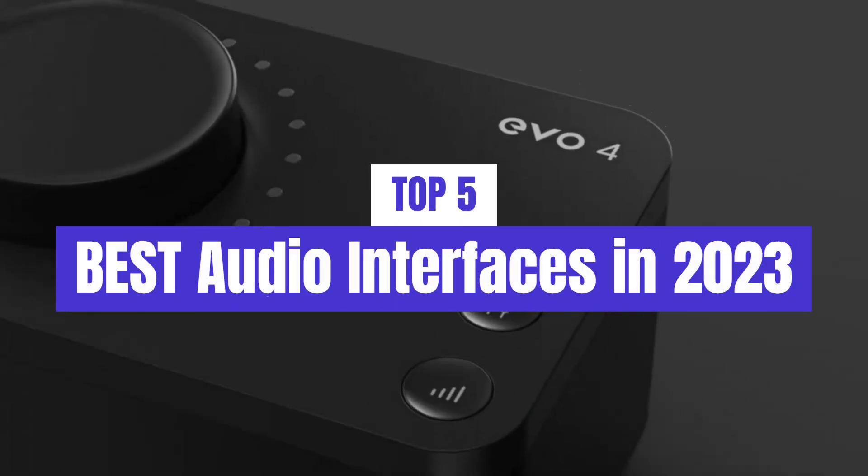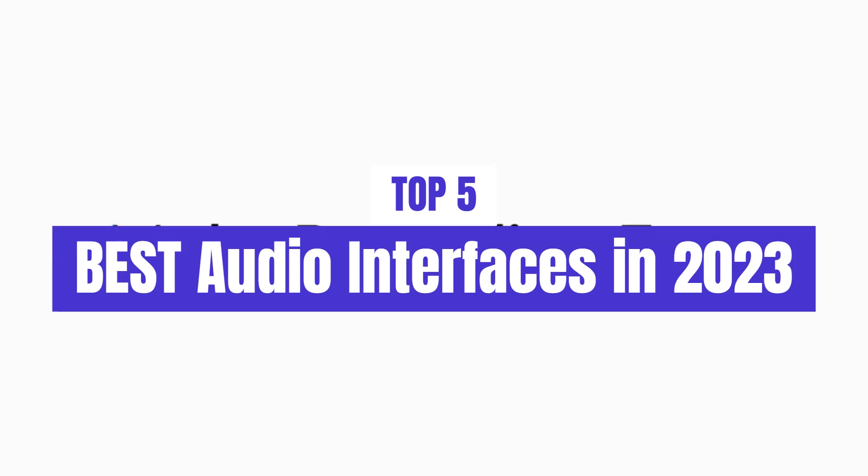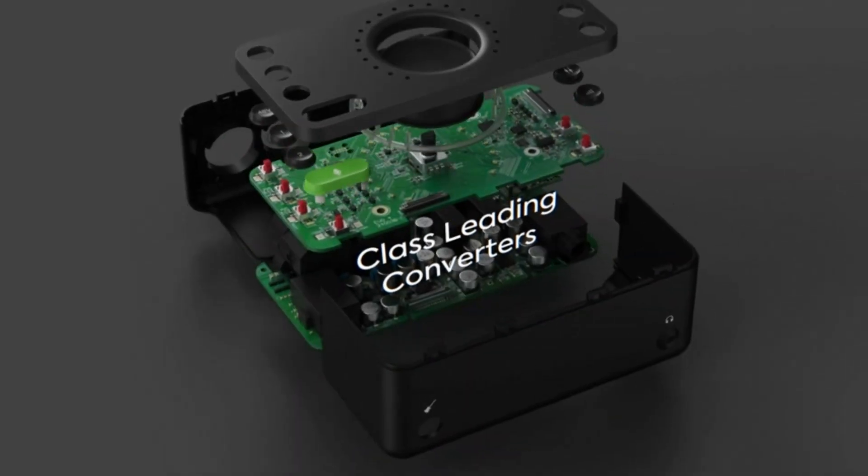What's up guys, today's video is on the top 5 best audio interfaces in 2023. Through extensive research and testing, I've put together a list of options that'll meet the needs of different types of buyers.